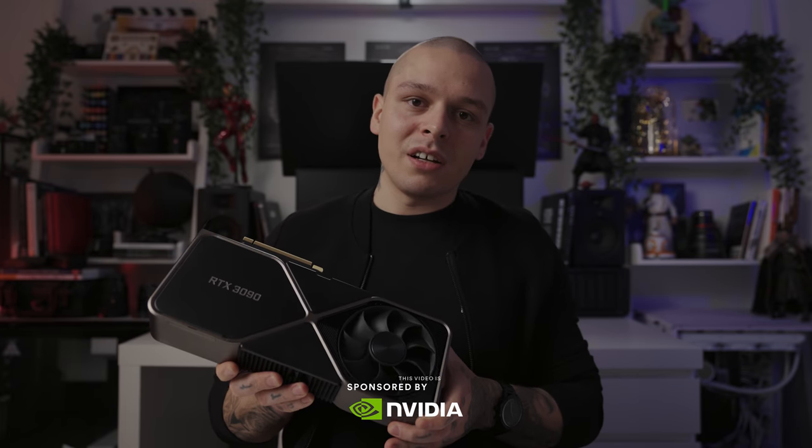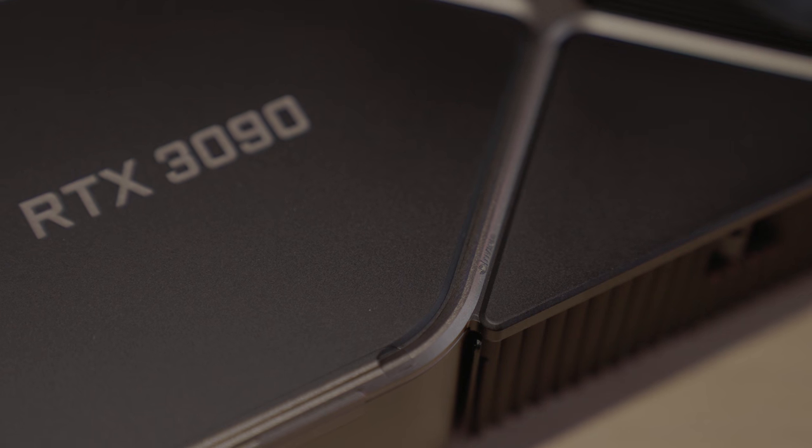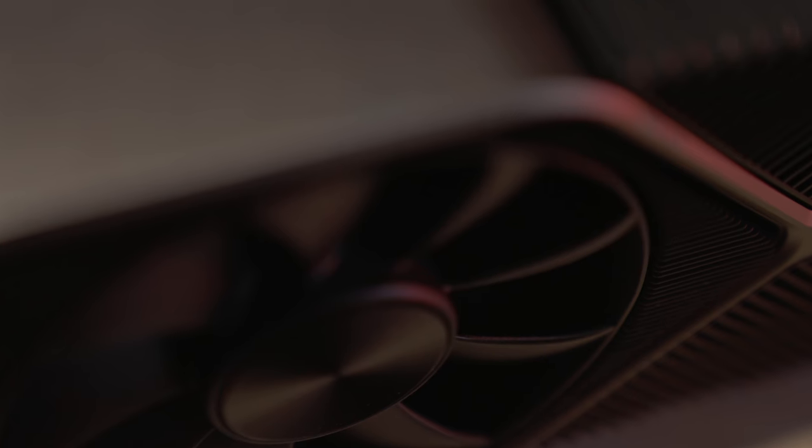My friends at NVIDIA kindly sponsored this video and sent me one of their Founder's Edition units. Founder's Edition this year is very special and we will talk about it all. To test it out, I started a personal project — quite an ambitious one. Millions of high-poly instances, and so far the only station I used is with this card.